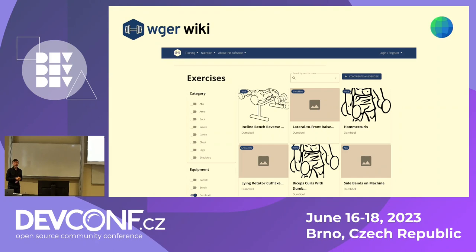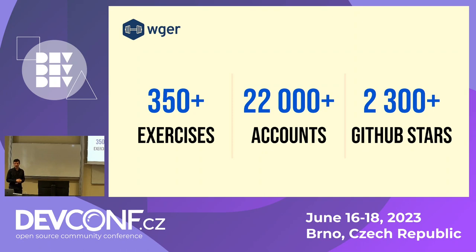We see this as a launch pad for various free and open source fitness apps, because it suddenly becomes much easier to create your own app for your own niche, targeting your demographics of choice. Vegar currently has 350 exercises in its Exercise Wiki, more than 22,000 accounts, and over 2,300 GitHub stars, so it's relatively popular among developers as well. The wiki is relatively new with some bugs being sorted out, so the exercise count is sure to grow in the future.